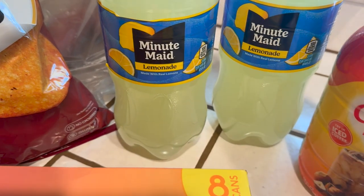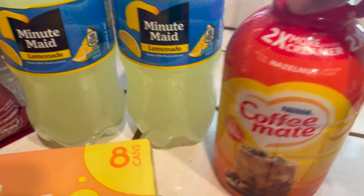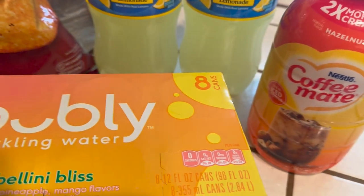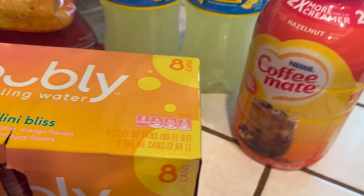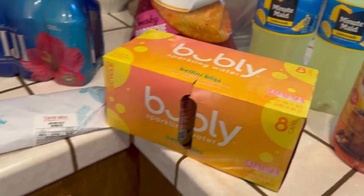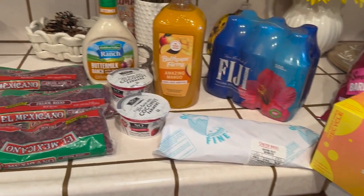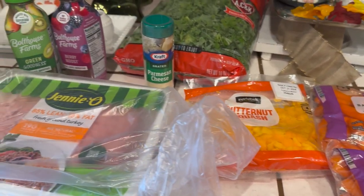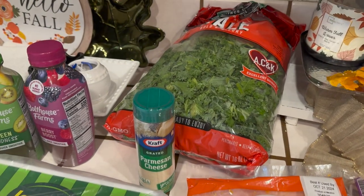We've got some Minute Maid lemonade, some coffee, and also some water. I believe that's everything in the haul! Thank you guys so much for watching.